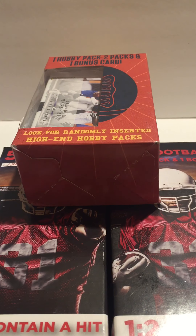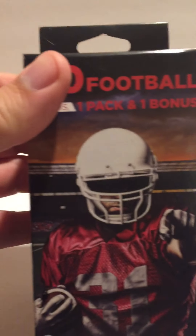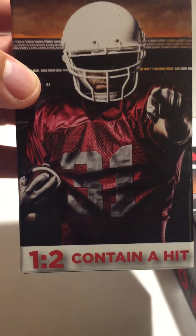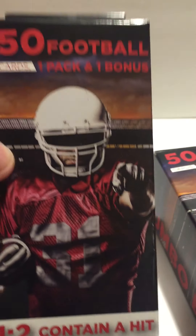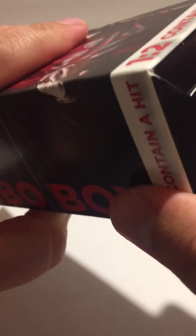Hey, good evening everybody, welcome to another video from Orwell Sports Cards. We got these from Walgreens — don't know if they're any good. Got this prime pack here, and then I got two of these 50 football cards inside. It says one and two contain a hit, and I have two, so let's hope our chances are that we have a hit, whatever their idea of a hit is. I'm gonna start opening these and save the so-called high-end hobby pack for last.